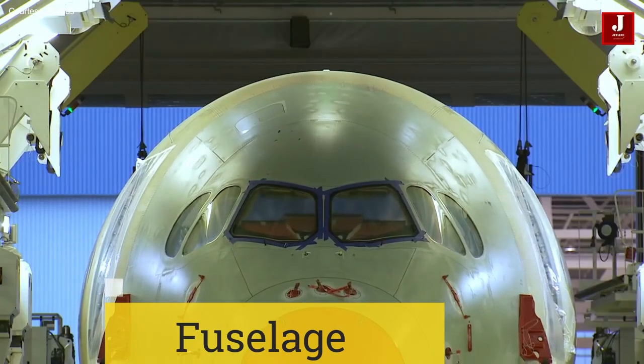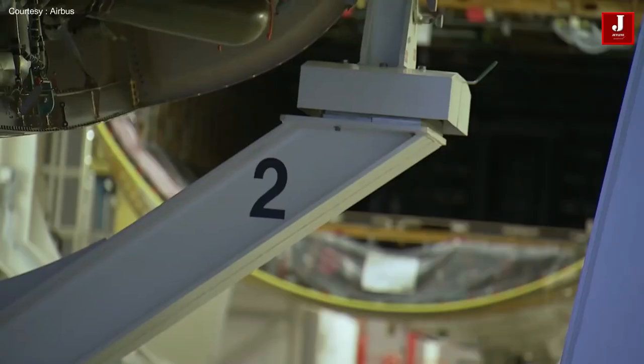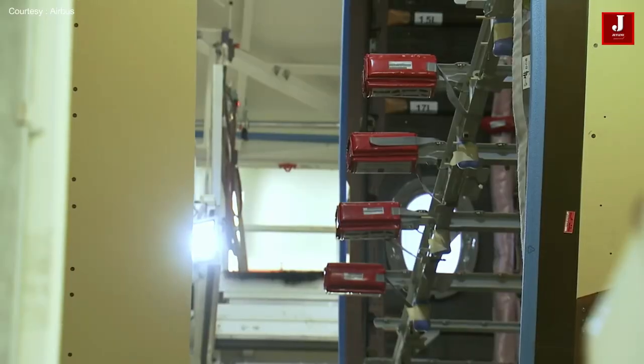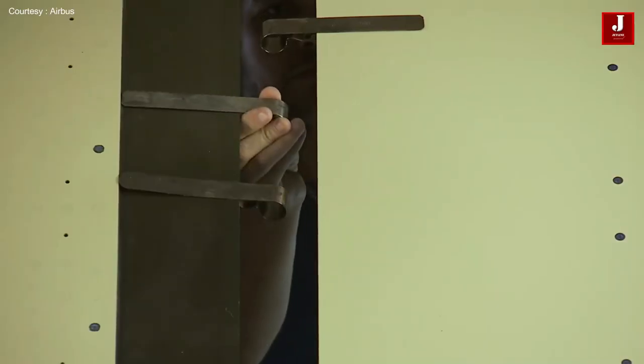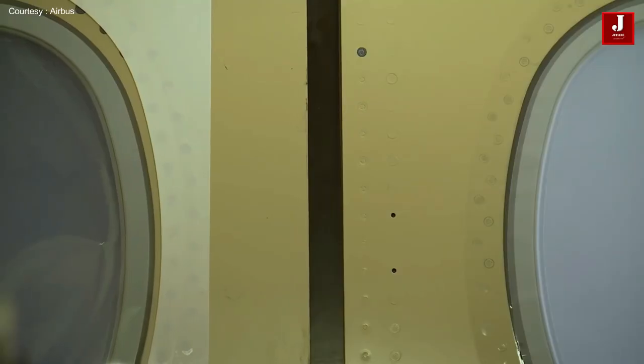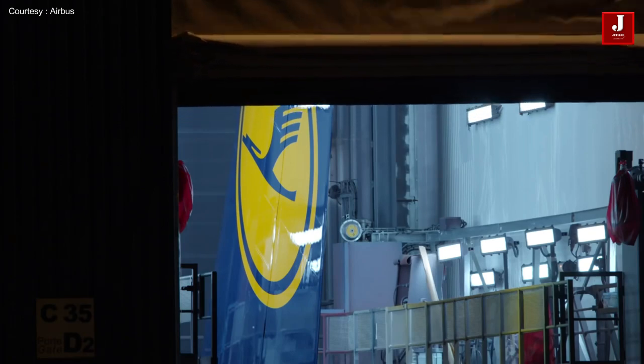The fuselage is one of the primary sections of the aeroplane and houses all of its parts, including the area where passengers are transported. The final assembly lines, or FALs, for Airbus are located in Toulouse, France. This is where everything comes together and combines.